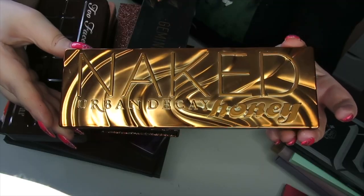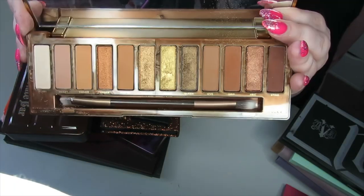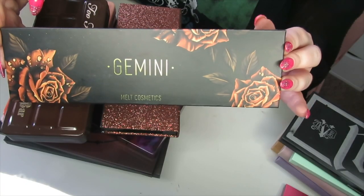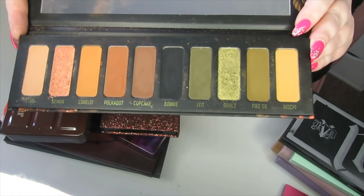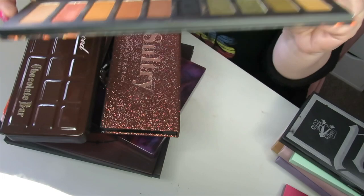We have the Naked Honey palette. I love this palette, especially this middle shade right here — it's just a great neutral palette, so I'm going to be keeping it. Then we have the Melt Gemini palette — just a grungy dream. I definitely keep this. I love the greens and the grungy neutrals in this, so I'm keeping this one.